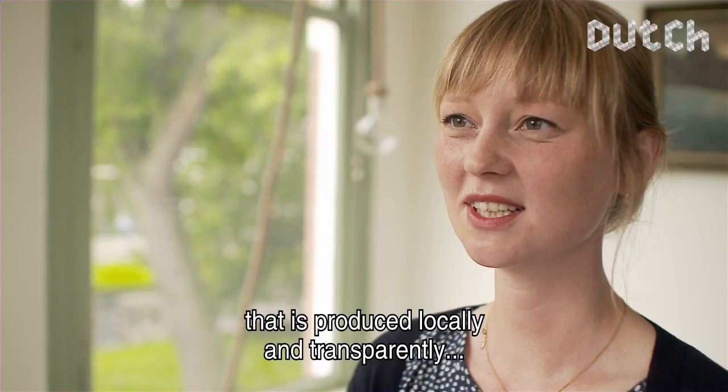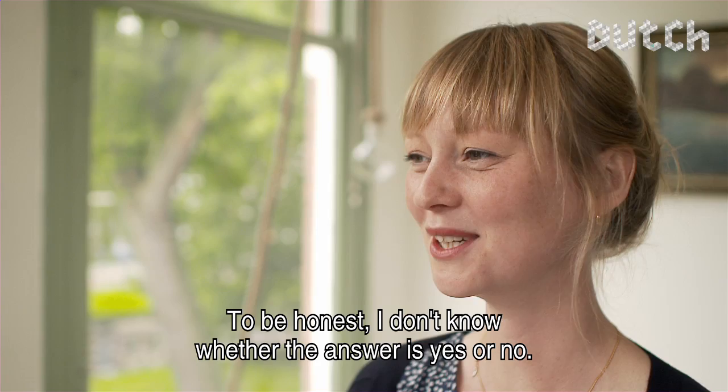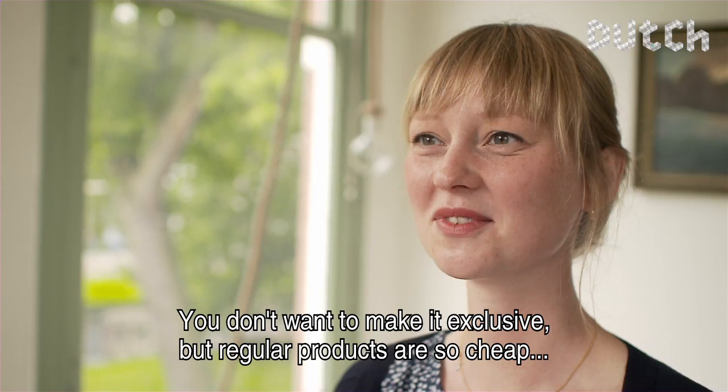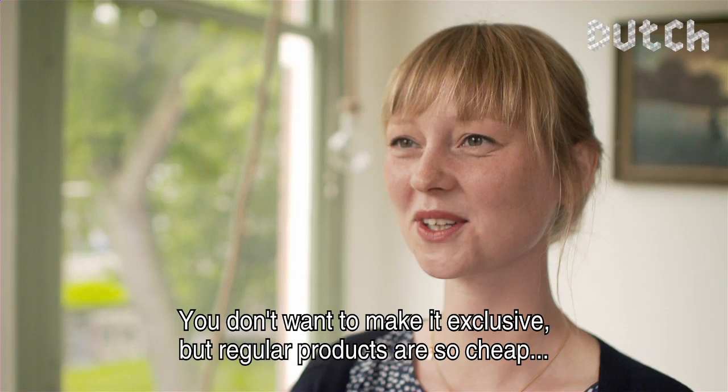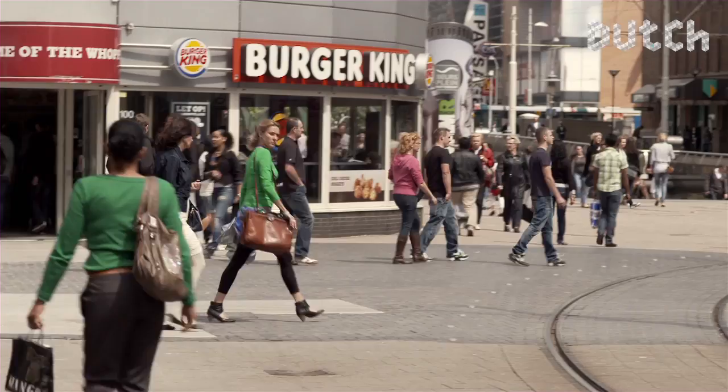The main question is whether you can make a product that is locally and transparently produced for a price that is still affordable for normal people. That's the question. And to be honest, I don't know if the answer is yes or no. Because you don't want to make a tea towel for 50 euros. On the one hand, you don't want to make an elitist product. But on the other hand, you don't want to make a product so cheap that it's difficult to justify. But the question is whether it is still possible.